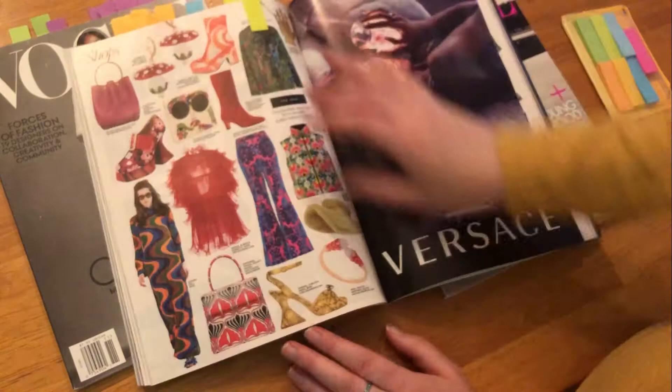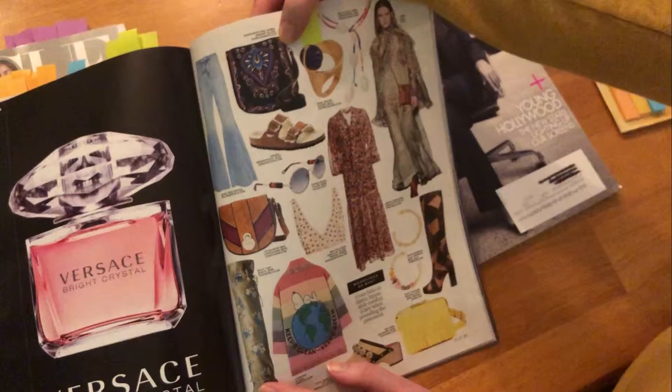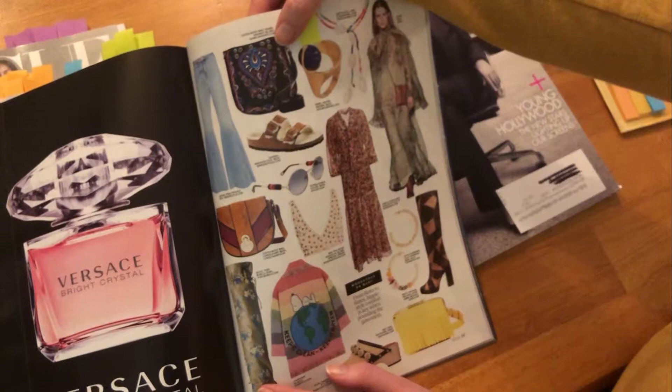Bell bottom pants, and some fringe and mesh and all the fun combos. More bell bottoms, going with the lighter brown accessories. This Isabelle Morant bag has an interesting oversized paisley — that's a fun print. And then we still have more play on sheer. So that was October.